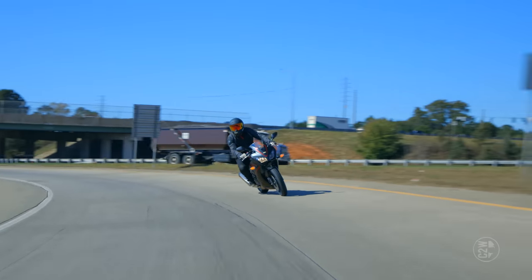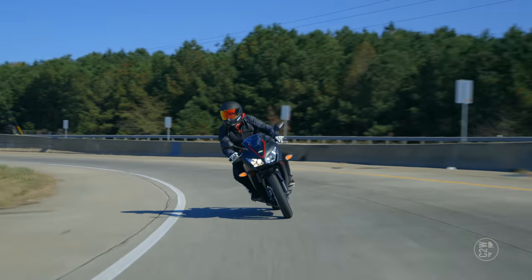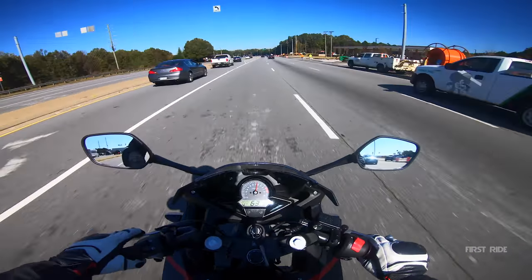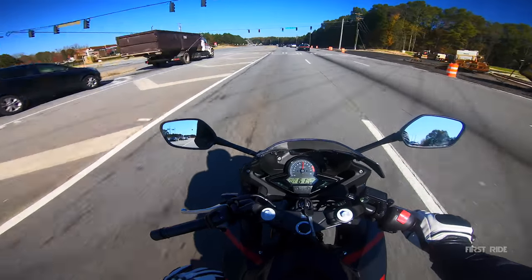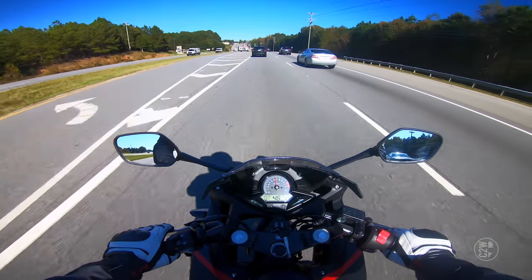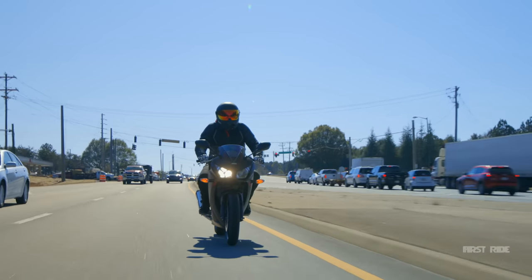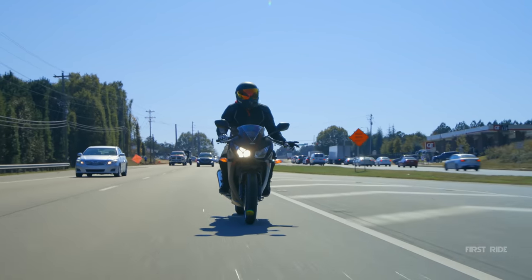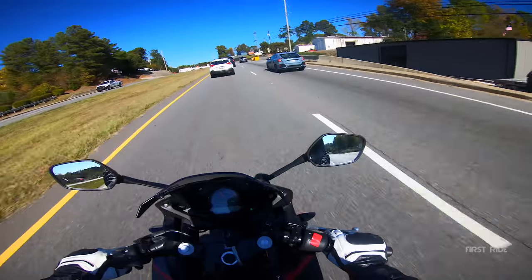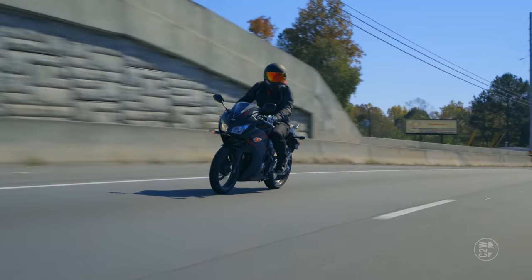For a comfortable motorcycle, that's not bad. I feel pretty comfortable leaned over and I'm actually enjoying leaning the bike over. The more I ride 300s, the more I realize they are the base for US highways and roads in general. For the US market, you can't really go much under 300 before the bike is just not safe to ride around or get around traffic. But once you get to 300, I feel totally adequate with the amount of power I have right now.